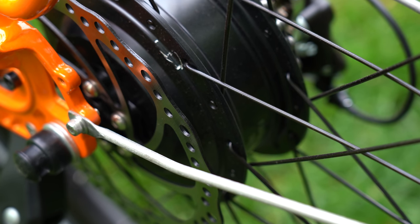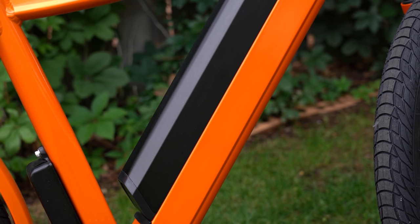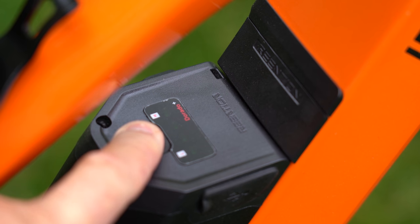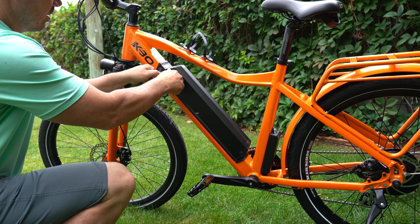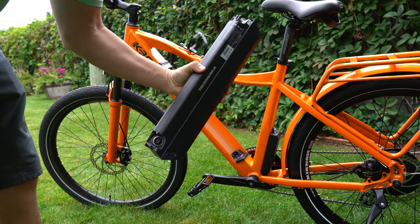The Breeze comes with a 500-watt high-speed brushless geared motor in the rear wheel, powered by a 48-volt, 16-amp-hour Samsung battery that has a battery level readout, USB port, and can be removed with the two keys the bike comes with. It can be charged while in the bike or on the go, which takes five to six hours.